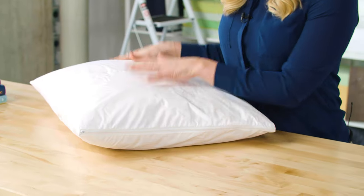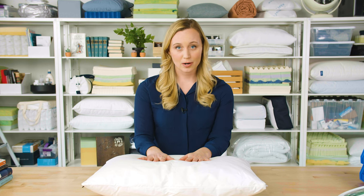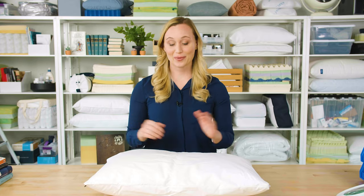This meets certification standards for responsible down, which makes us feel good — no geese were harmed in the making of this pillow. These feathers are also hypoallergenic, which is important to me because I have definitely felt the sniffling effects of sleeping on a goose down feather pillow in the past. You won't get that with this one.